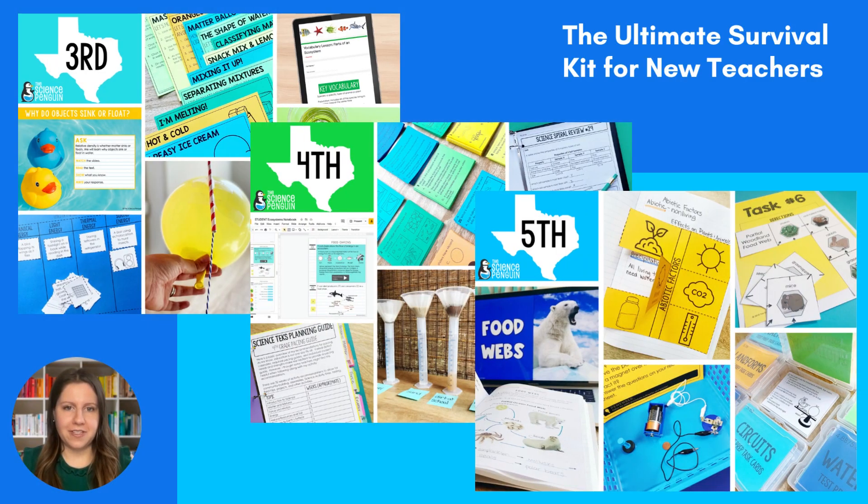Our full year bundles are the ultimate survival kits for new teachers. They're packed with all the things you could need to make your first year of science lessons a success. It's everything I wish I'd had my first year as a teacher and as a student.